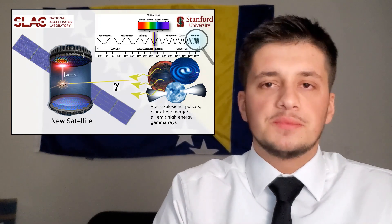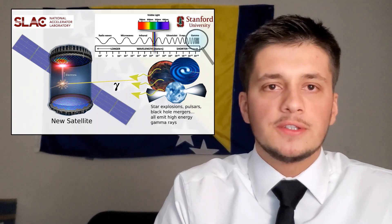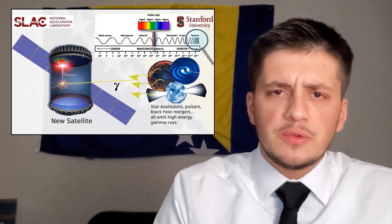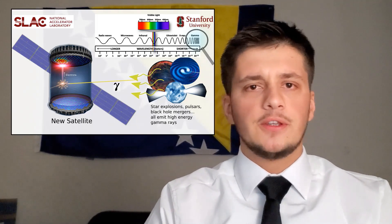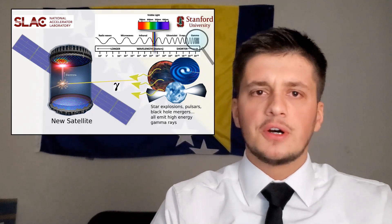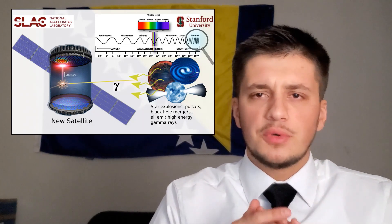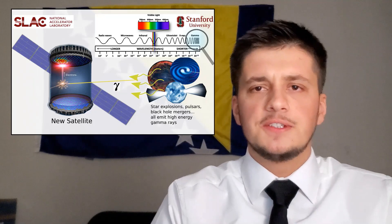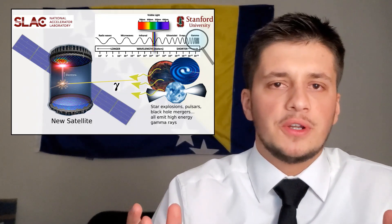Unfortunately, one part is missing: we don't see mega-electron-volt gamma rays. Why should we care? Gamma rays are produced in violent events in the universe — exploding stars, black holes, mergers, pulsars. All of these cool and fascinating events emit gamma rays which we miss out on.